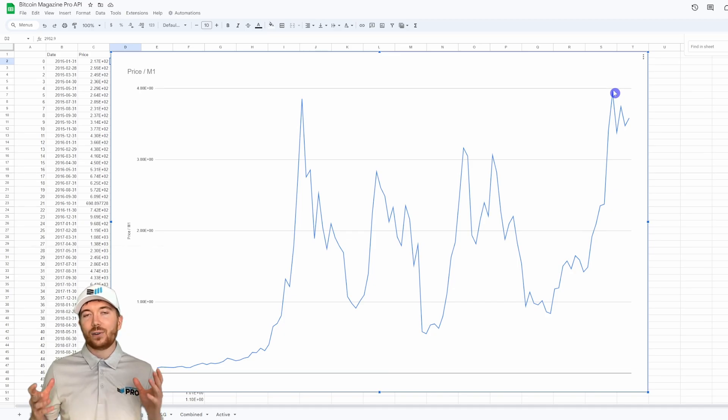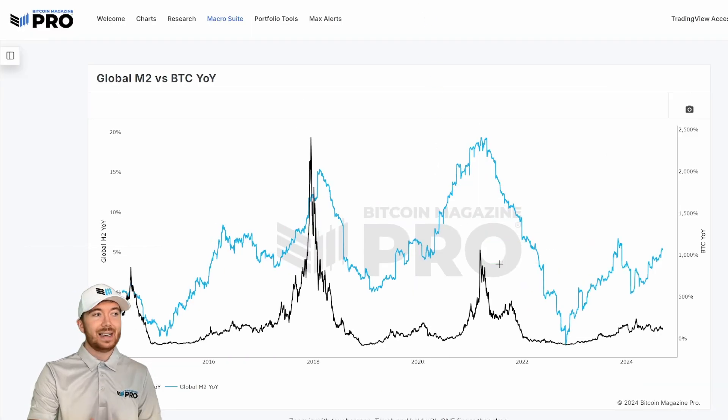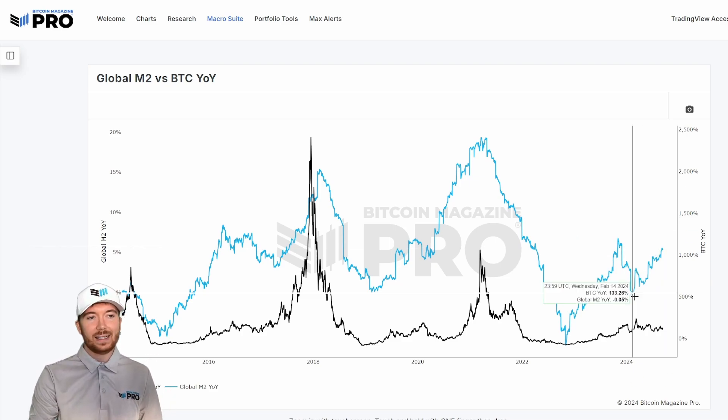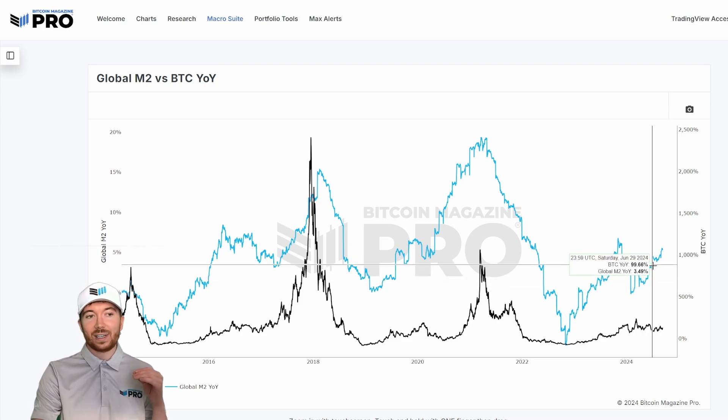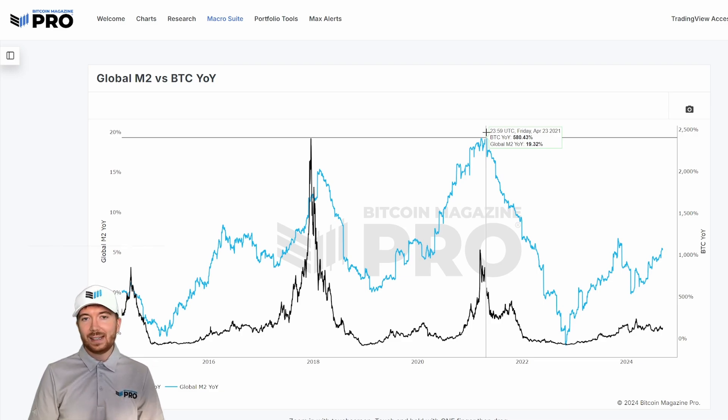Our current all-time high is actually only slightly higher than the peak we had in 2017, which maybe indicates that a huge amount of Bitcoin's upside was due to the massive increase in liquidity. Bitcoin is very much driven by these liquidity cycles, and the good news is we're actually seeing an upsurge in global liquidity. We're starting to see the sentiment shift from a more hawkish approach, with central banks moving toward more favorable conditions for Bitcoin. Here we're looking at global M2 versus BTC year-on-year, and this has started to increase very noticeably.